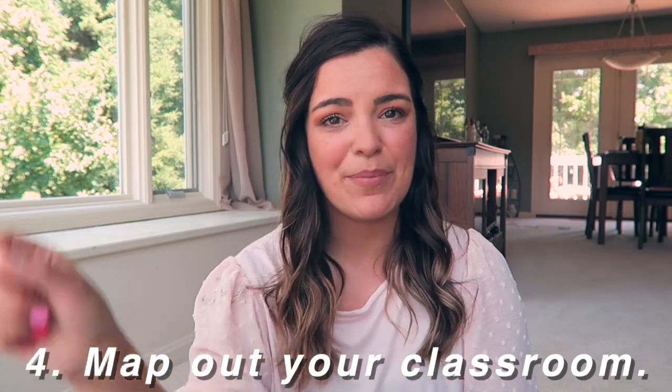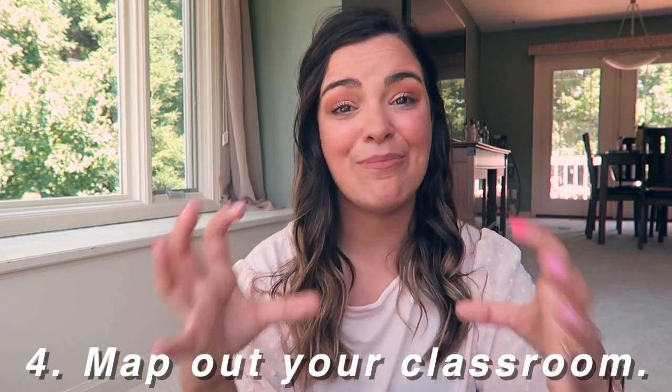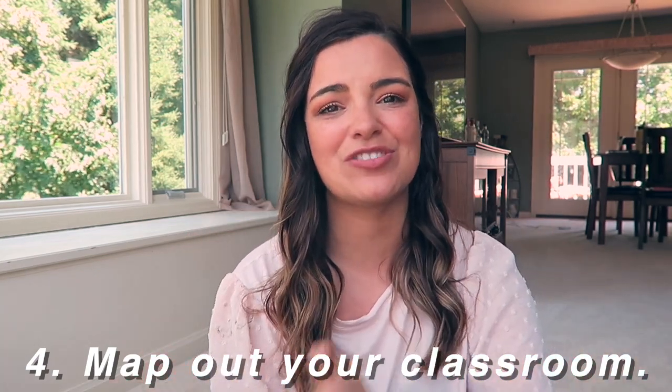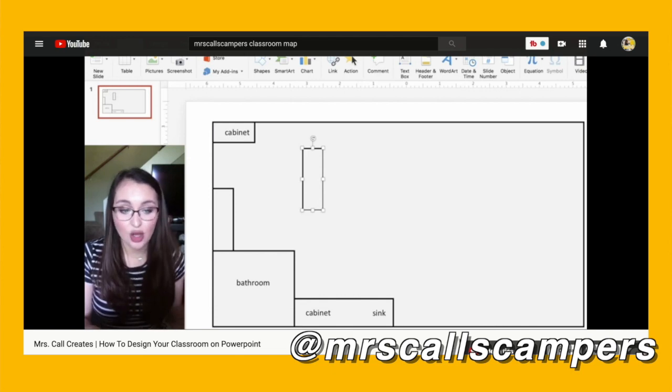Tip number four is to make a map of your classroom. You can do this on pencil and paper, scaled to size using your measurements. You could also make a digital version — my friend Meleen posted a video showing how to make a digital classroom map, which is what I've done every year. It's super helpful for figuring out where everything goes so when you actually set up, you're not moving furniture around a million times.